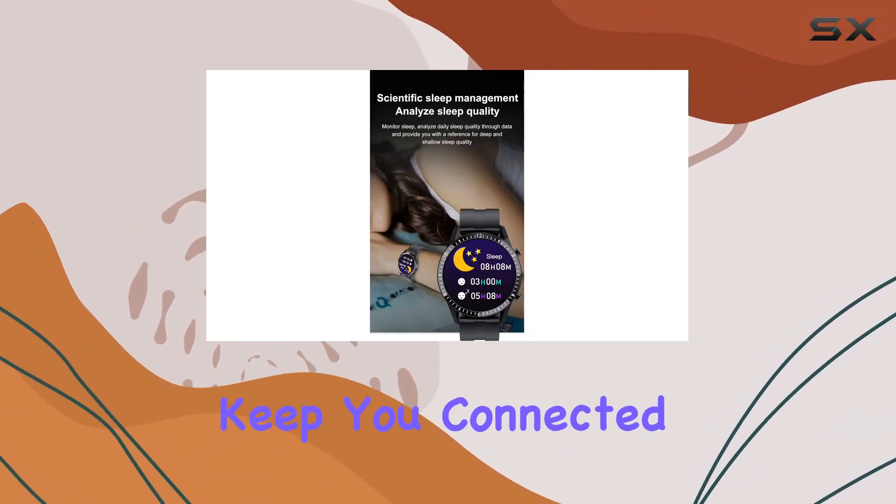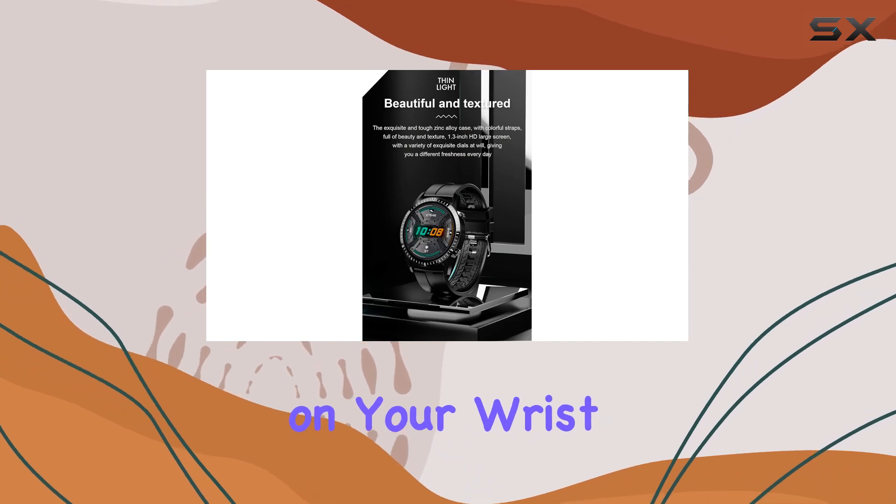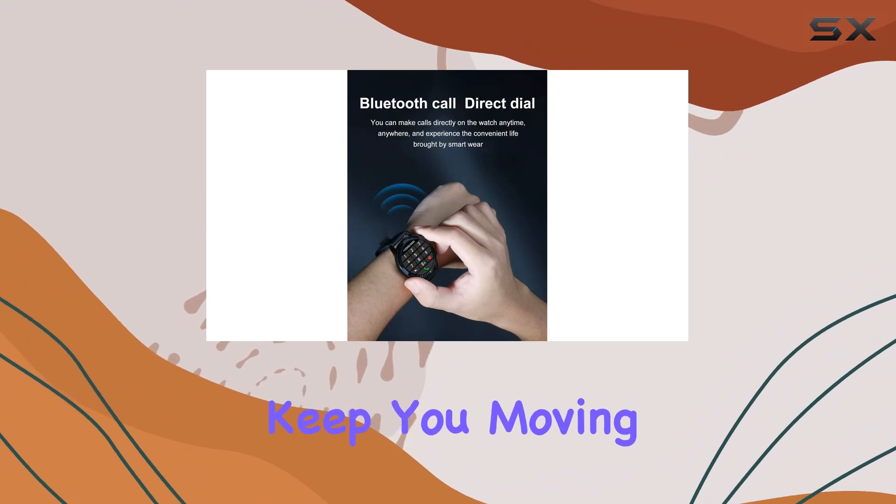The smart notifications keep you connected throughout the day, displaying messages and reminders right on your wrist. With vibration alerts, you won't miss a call, and there's even a sedentary reminder to keep you moving.